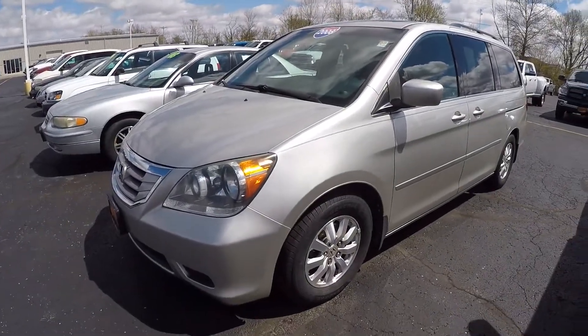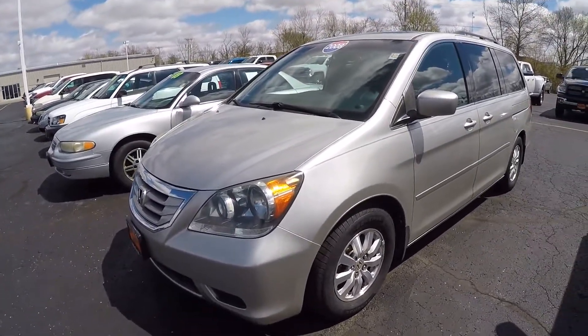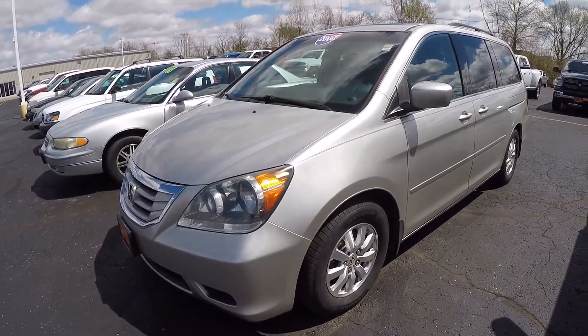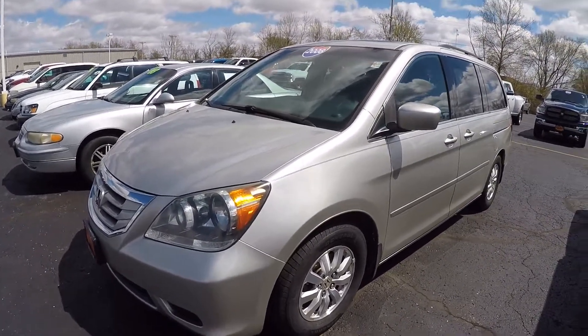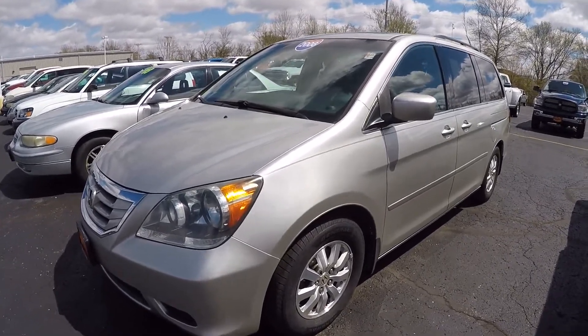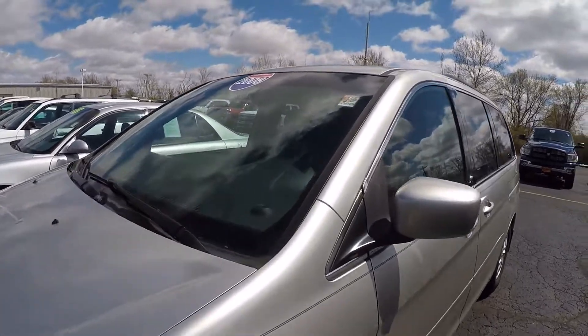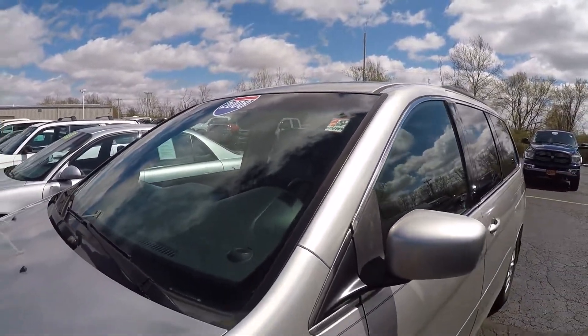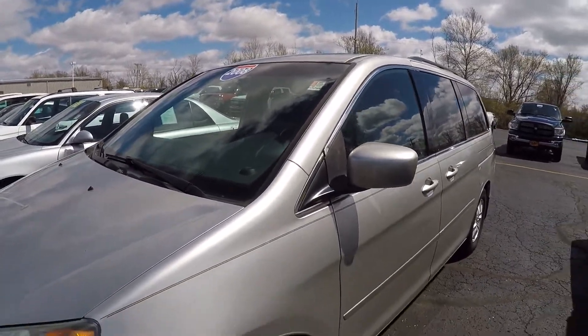Hi everybody, it's Kevin Pryfogle here from the Paul Sherry Chrysler Dodge Jeep and Ram pickup truck in beautiful Piqua, Ohio. Today we have featured a 2008 Honda Odyssey EXL. Stock number on this is CP15959AT. It's a 2008 Honda Odyssey with 137,000 miles.